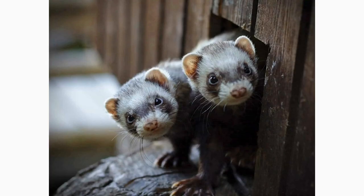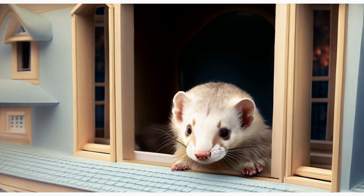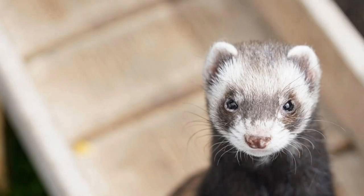Another helpful tip is to rotate your ferrets' toys regularly. After a while, a toy can become familiar and lose its appeal. By periodically putting away certain toys and reintroducing them later, you can spark your ferrets' curiosity and reinvigorate their interest. This practice keeps their playtime fresh and prevents boredom.